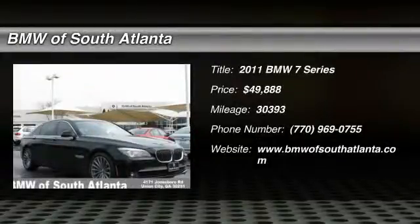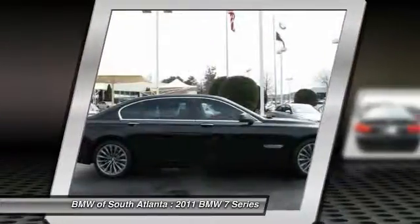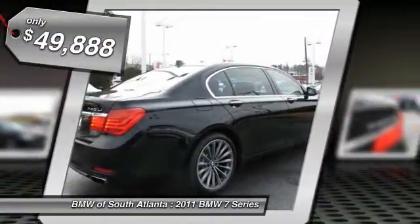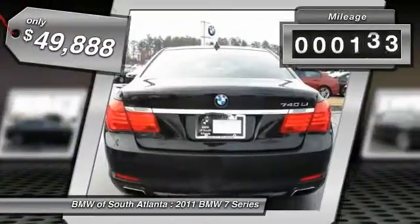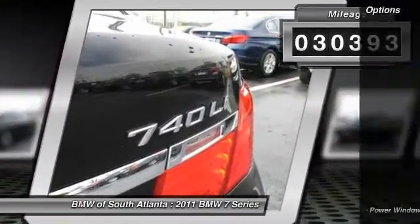The 2011 7 Series. The BMW 7 Series is the BMW 4Runner. This full-size sedan has always represented the top of luxury and technology and is priced below $50,000. This vehicle has less than 35,000 miles. Here are some of this vehicle's great options.